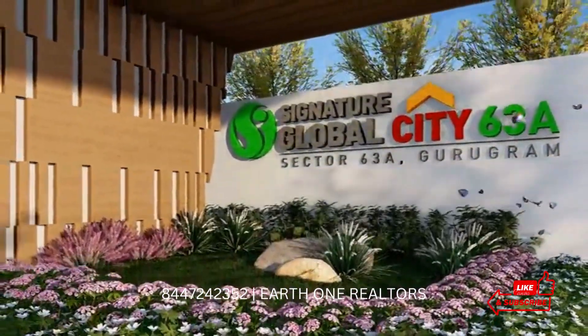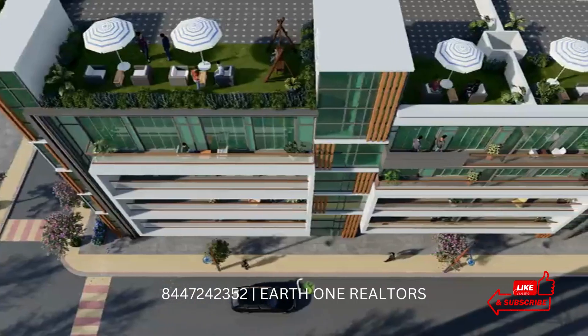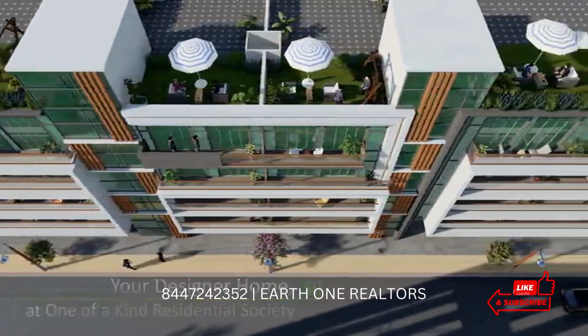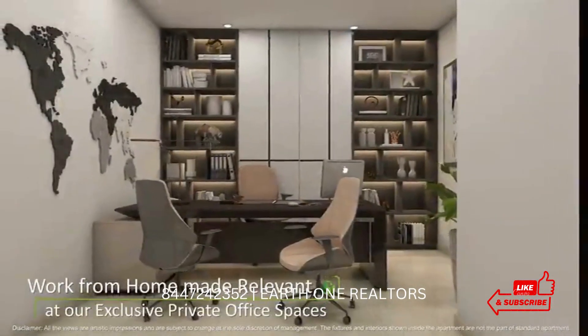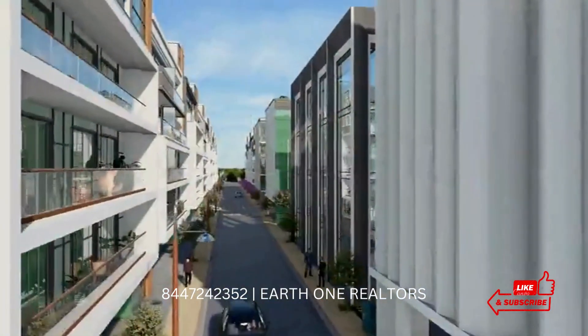The 2BHK is 1050 sqft. Prices start at 1.6 CR all-inclusive, going up to 1.81 CR for the 4th floor with terrace rights. The 2nd and 3rd floors are at 1.6 CR and the 1st floor is at 1.7 CR.